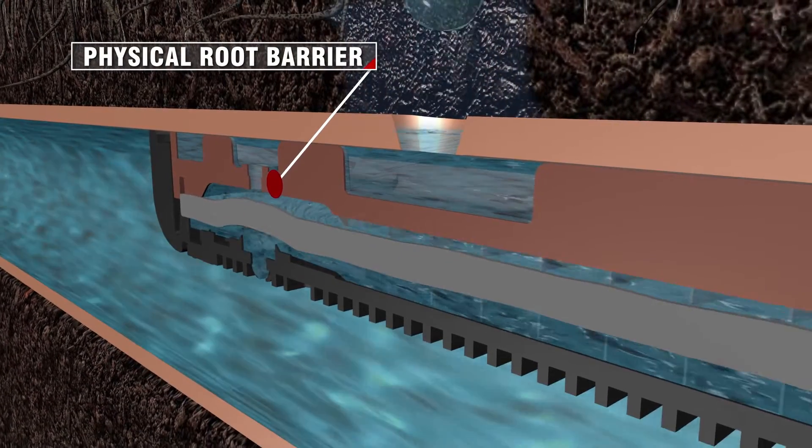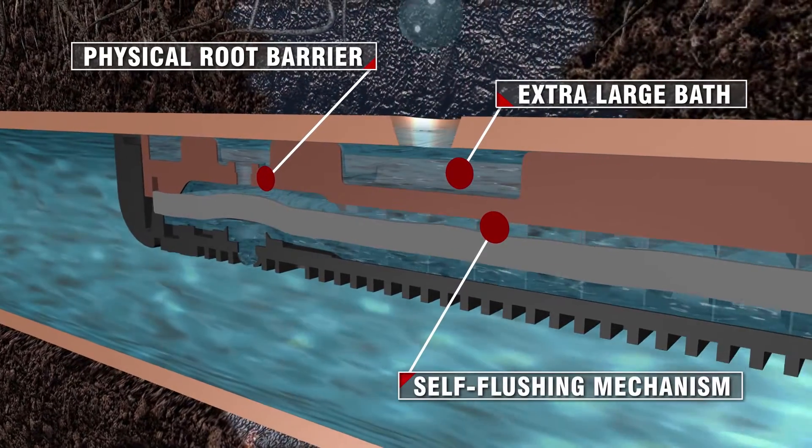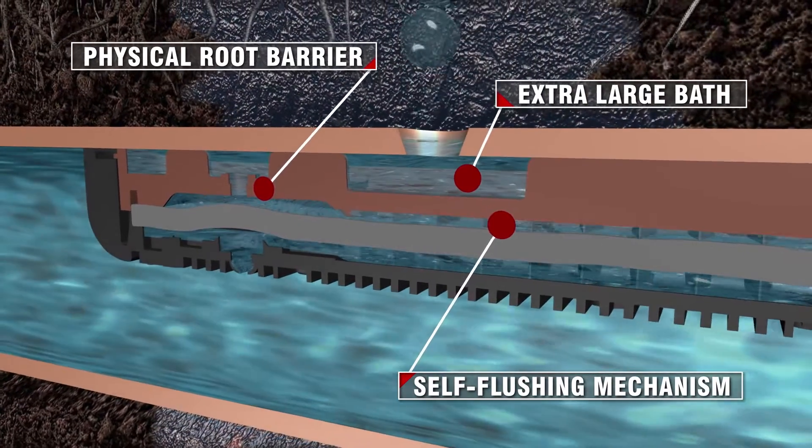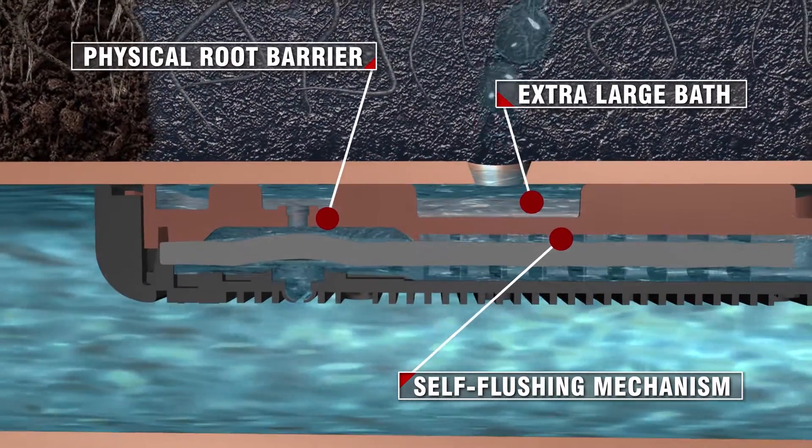The emitter's physical root barrier, extra-large bath area, and continuous self-flushing mechanism prevent fine feeder roots and sediment from inhibiting water flow within the Dripline.